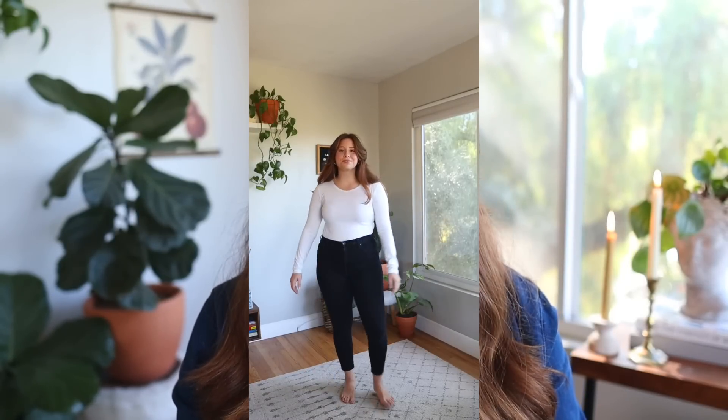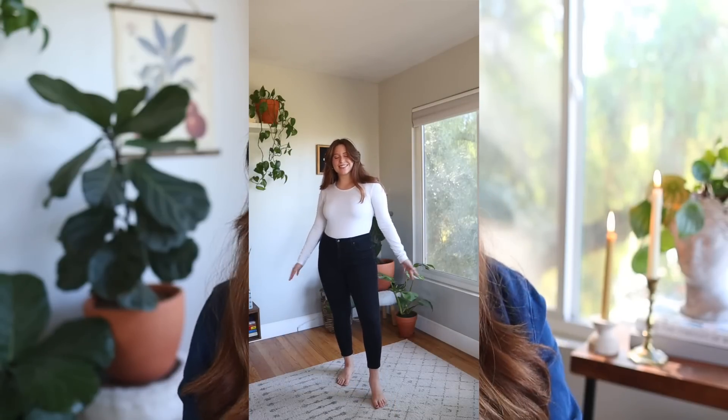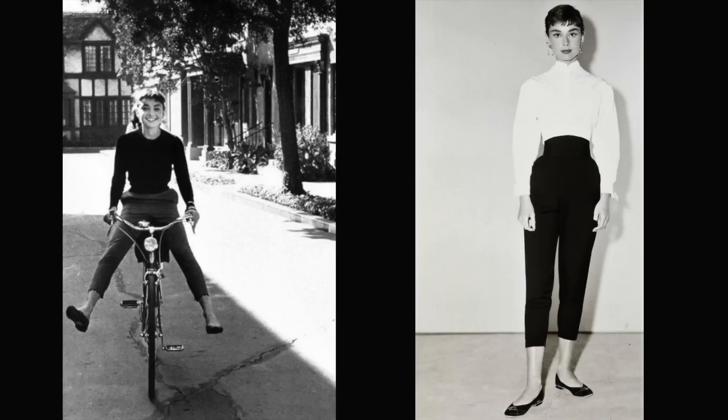The next outfit formula is black skinny jeans and a white long-sleeve tee. These black skinny jeans are from Everlane — super comfy and quite cropped, which gives them an almost Audrey Hepburn trouser vibe even though they're skinny jeans. I really like that it keeps them classic. Starting with this basic black-and-white formula, the possibilities are really endless.